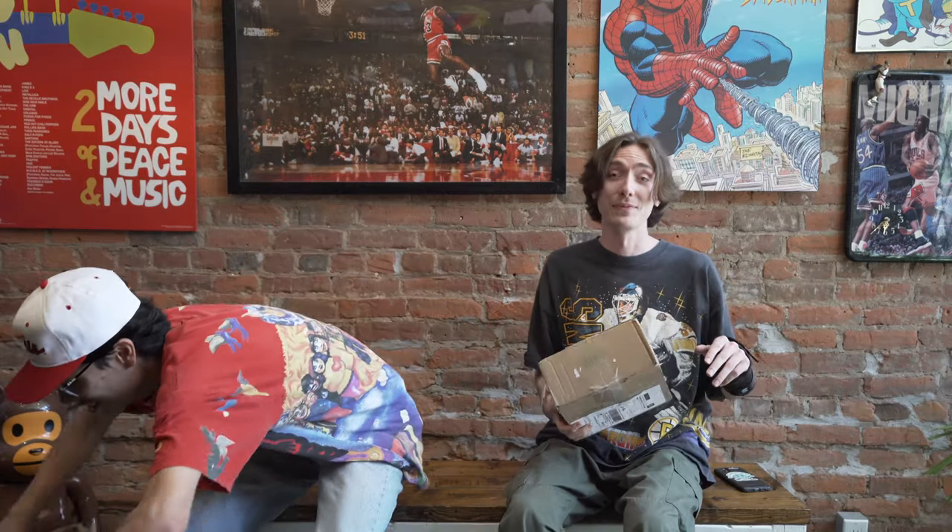Especially all the love on the last vintage snapback unboxing. So we're about to show you guys some crazy hats — hats we've never actually seen before until this day. We're super excited. We've got a massive box. It's big.